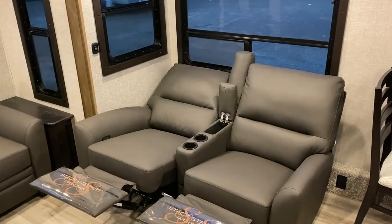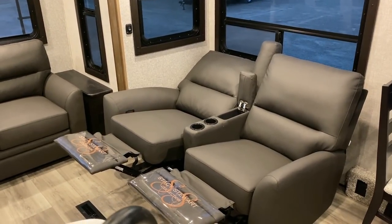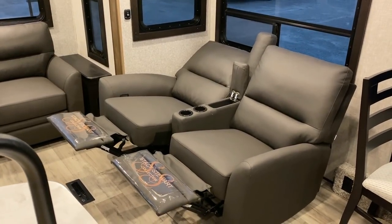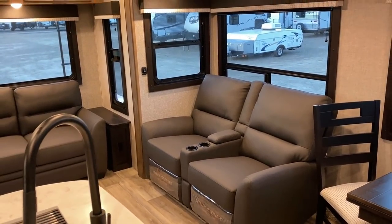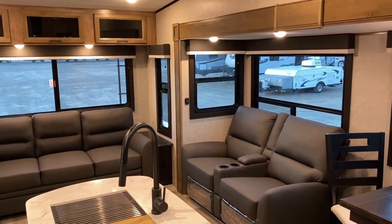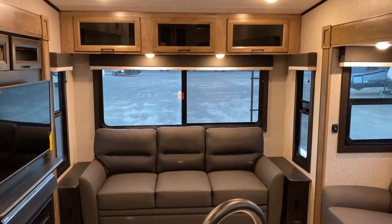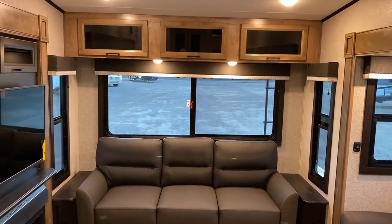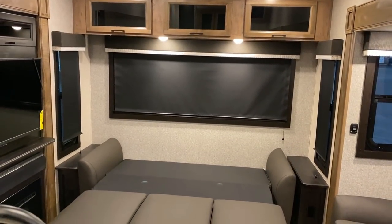This floor plan has undergone constant updates over the years. It used to have individual rocking recliners, but they were straight across from the TV. That never made as much sense to me as the theater seat - if the chair has to turn, a recliner makes sense; if it doesn't have to turn, why not just use a theater seat?